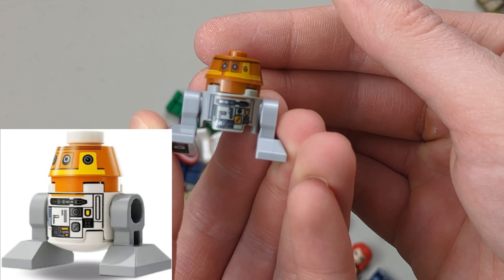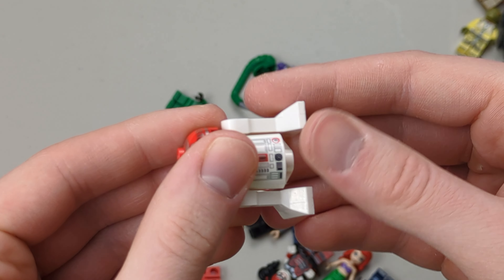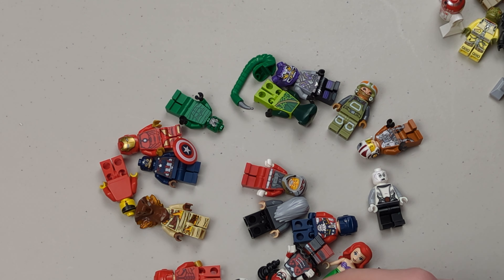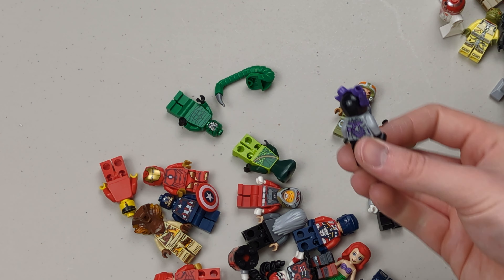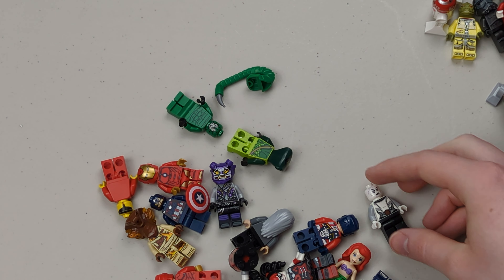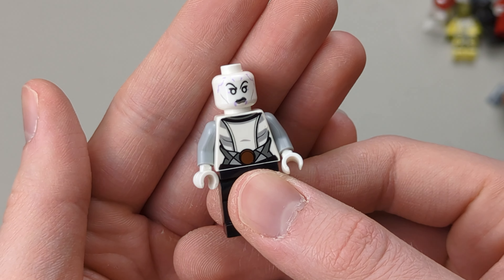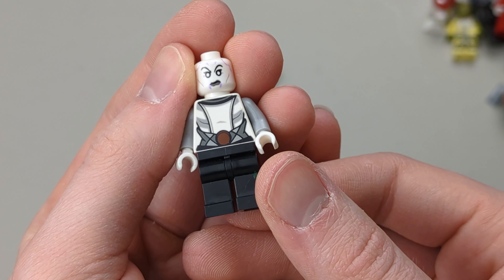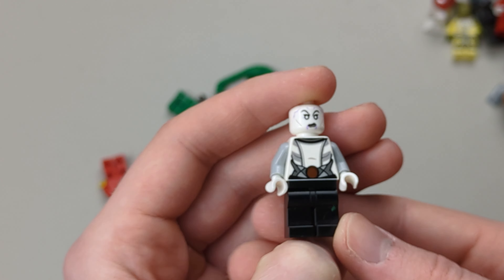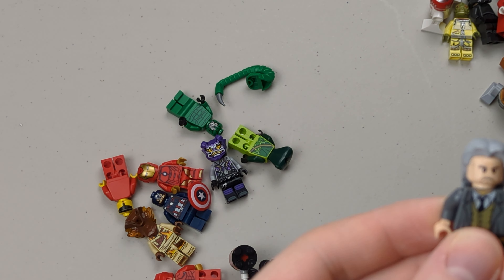We have this astromech droid — I think it's from the V-Wing. It's actually a great minifigure; it's a red astromech, which is pretty cool. A couple of pilots — not bad at all, another rebel pilot. And I think that's Asajj Ventress in her bounty hunter look — one of the newer versions. Then we got this guy — I think he's from Harry Potter, not sure though.